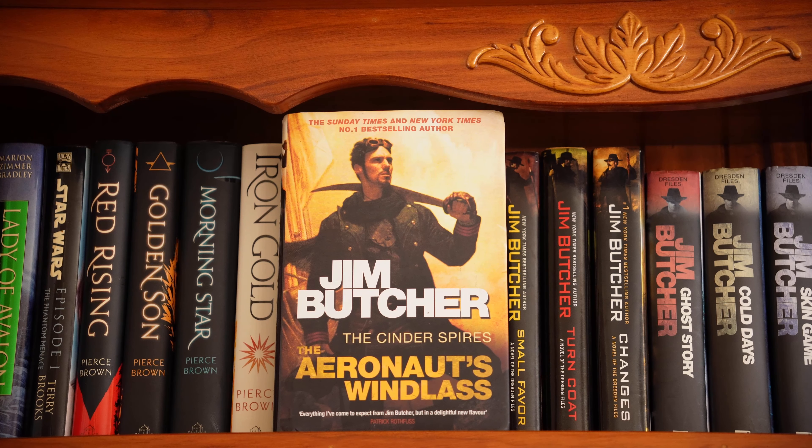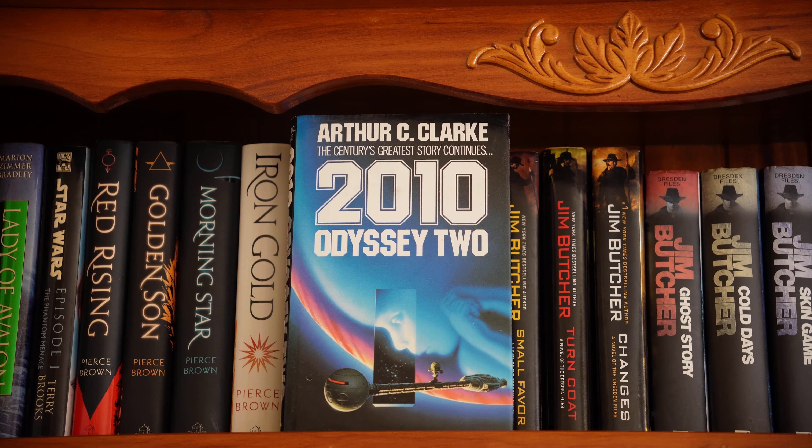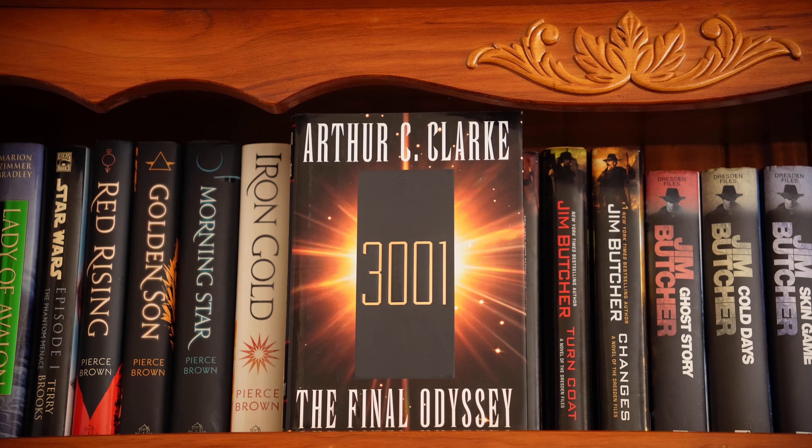The Aeronaut's Windlass is the first book in the Cinder Spires series, also by Jim Butcher, which I really want to read. Book two, The Olympian Affair. 2010: Odyssey Two by Arthur C. Clarke is the second book in the Space Odyssey series — I just read the first one and when I saw these I decided to buy them. 2061: Odyssey Three is book three. 3001: The Final Odyssey is book four, though I don't think it's actually the final book.